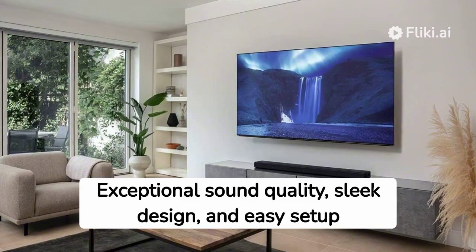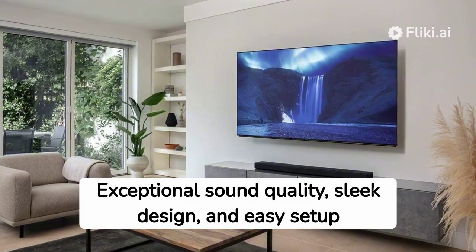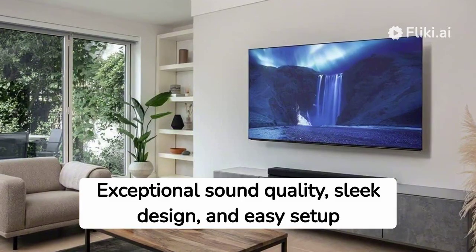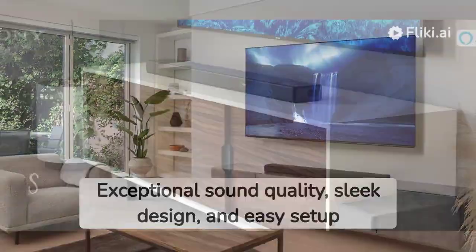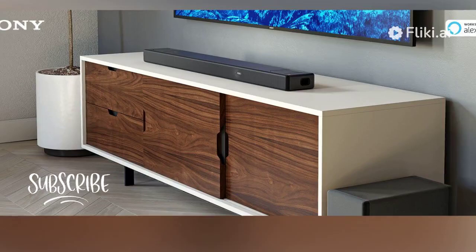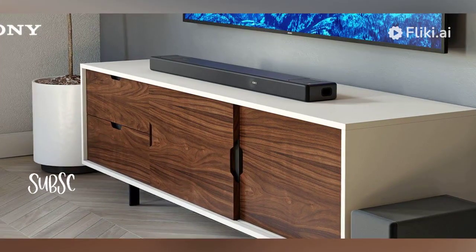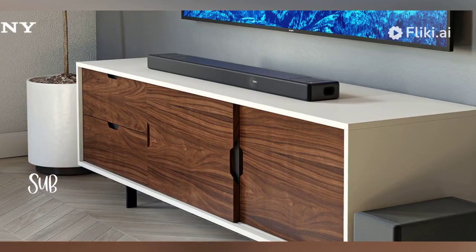In conclusion, the Sony HT-A5000 soundbar is a fantastic choice for anyone looking to upgrade their home theater setup. With its exceptional sound quality, sleek design, and easy setup, it's a top contender in the world of soundbars. That's it for today's review. If you found this video helpful and informative, please give it a thumbs up and consider subscribing to our channel for more reviews and tech content. You may also want to check the links in the description. Thanks for watching, and I'll see you in the next one.